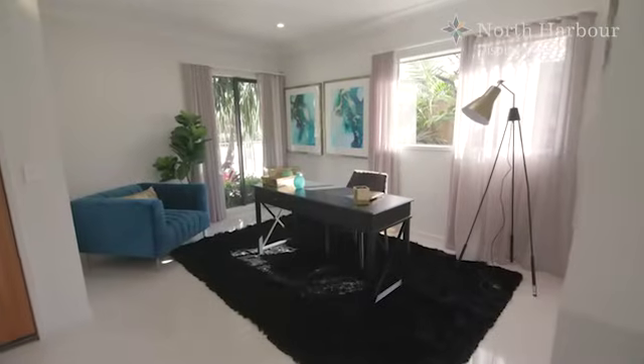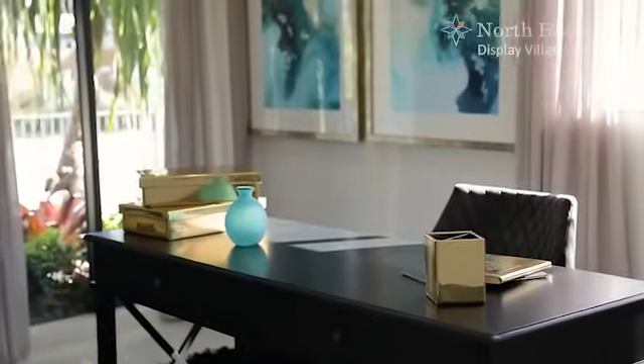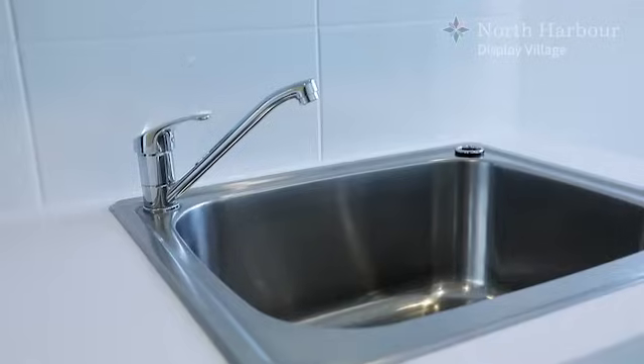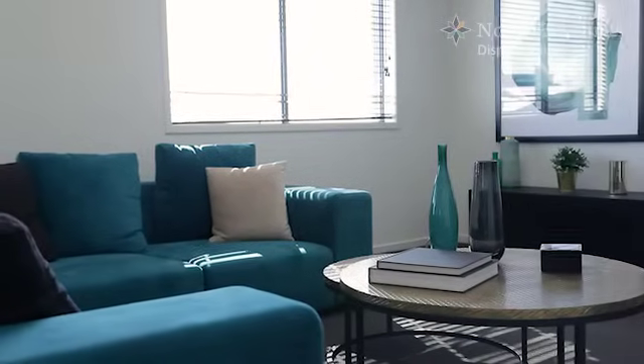The home office is back on the ground floor just by the front door, which is ideal for client visits. Laundry is easy in this spacious utility room right behind the garage. That sums up the Phoenix 321.